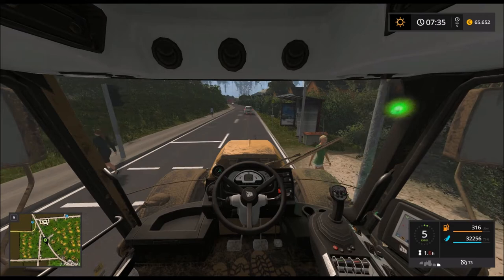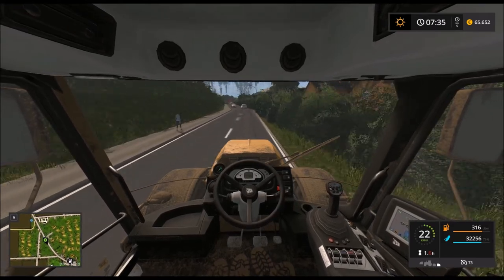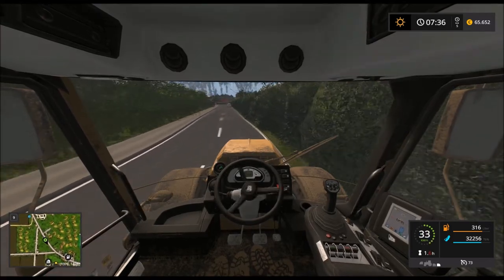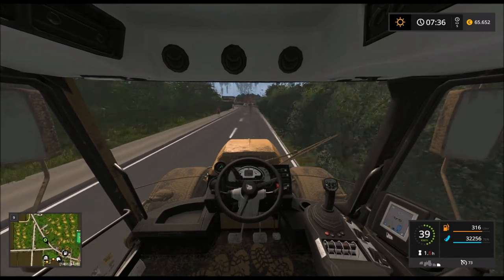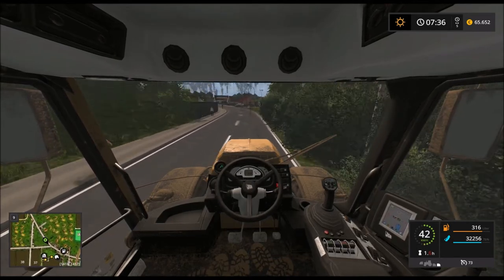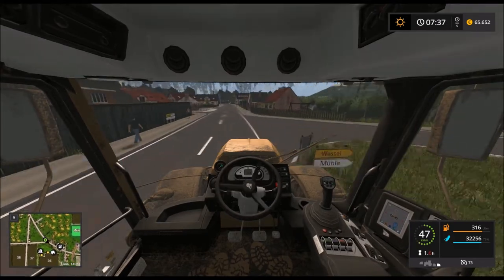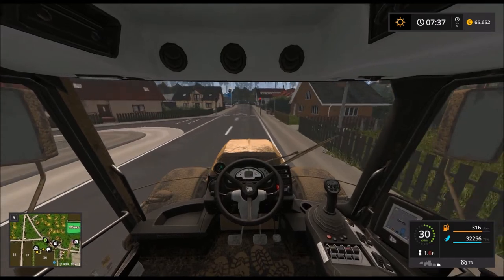Ich bremse für Fußgänger, aber das Auto fährt halt voll durch. Das ist auch ein bisschen schlecht gemacht, muss ich echt sagen – schon zwei Unannehmlichkeiten, die mir aufgefallen sind. Dass hier die Fußgänger einfach über die Ampel laufen, obwohl es hier eine Grünphase gibt, für die Fußgänger auch.